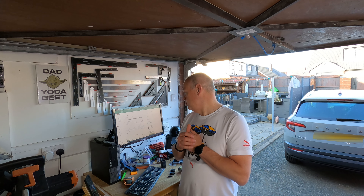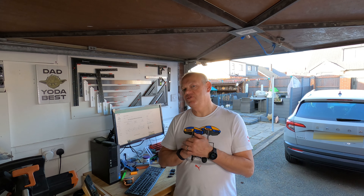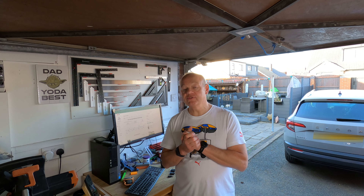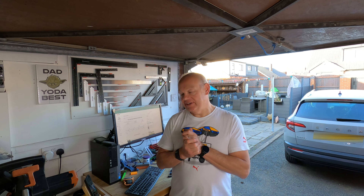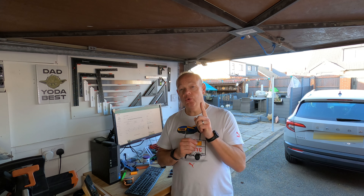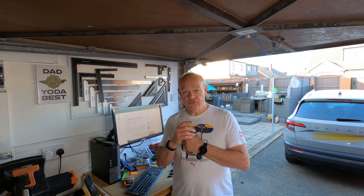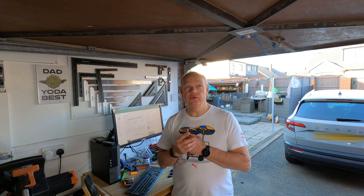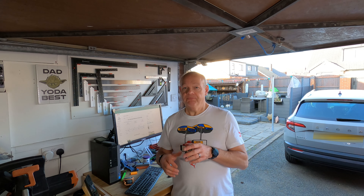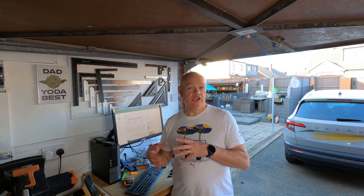My subscribers are currently standing at 932, so I'm 68 off my magical thousand which I'm trying desperately to get to. I've had 38 subscribers this month and a total watch time of 600 hours — when you think that's only five videos, that is an incredible amount. A massive thank you to all of you that are regularly watching, regularly commenting and subscribing.